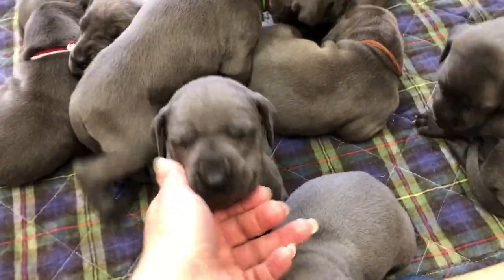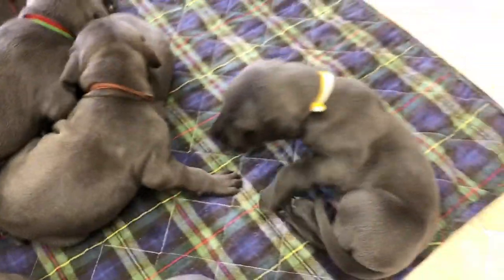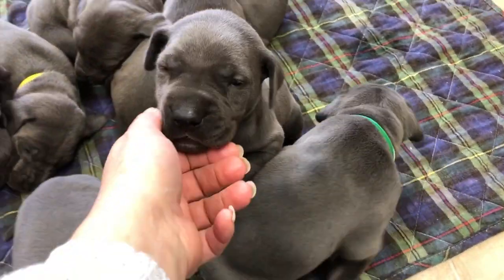They still do a lot of snoozing right now. So they're just about three weeks old here.